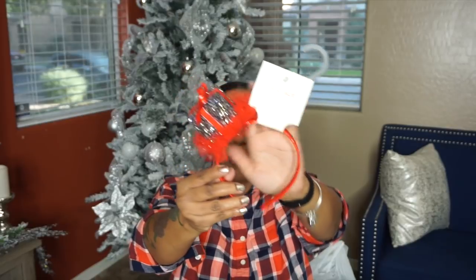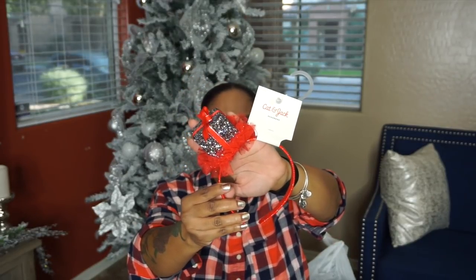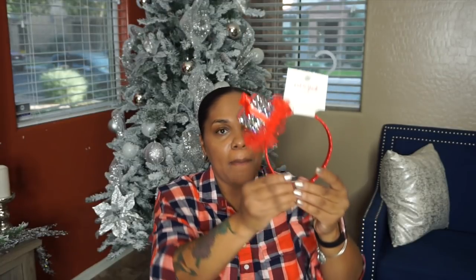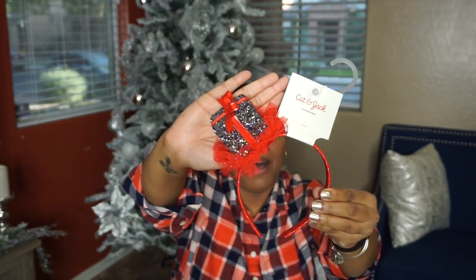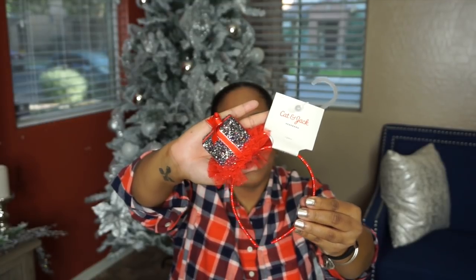So the first thing — I think this is the most expensive thing I got for her stocking stuffer — but I got her this cute little headband. I thought it was super cute. I wanted to get her this last year and when I went back to get it, they were all sold out. So when I seen it this year, I hurried up and grabbed it. It's really, really cute — y'all see the little bow on the headband? Super adorable. I got this at Target.